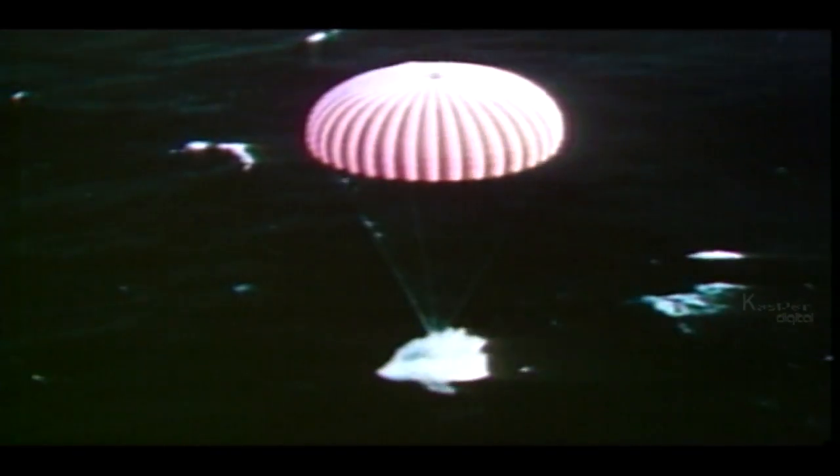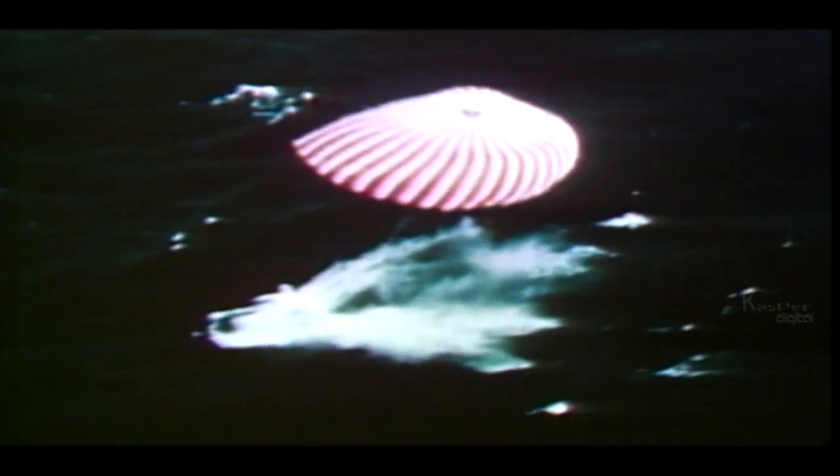An orbital rendezvous with another craft was an important manoeuvre that needed to be rehearsed and perfected. The accuracy of landings was another technique that was improved during the 12 Gemini flights. Project Gemini was a giant step along the path that led to the Moon.